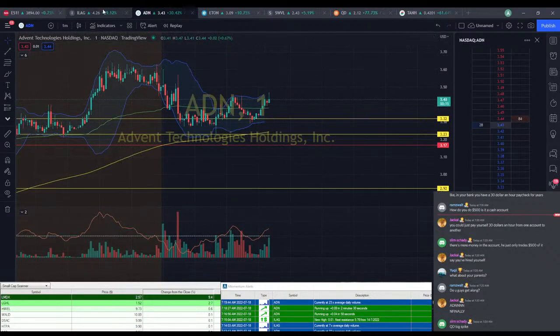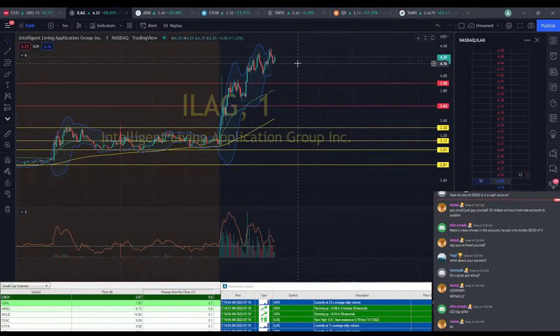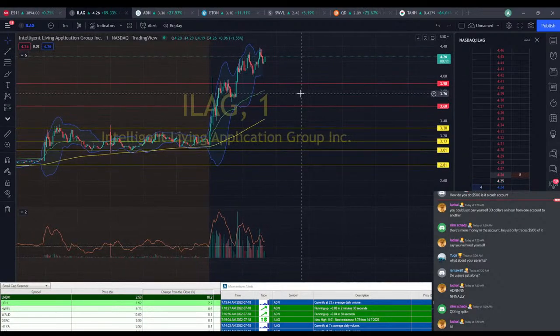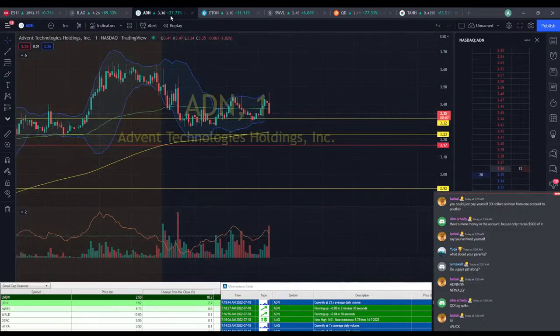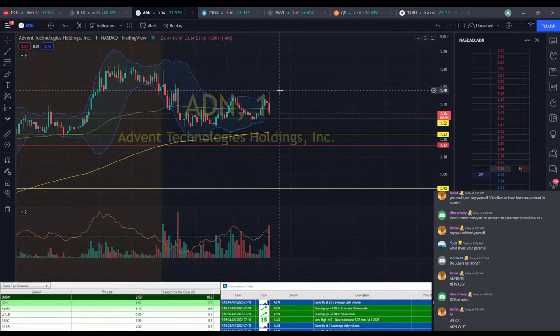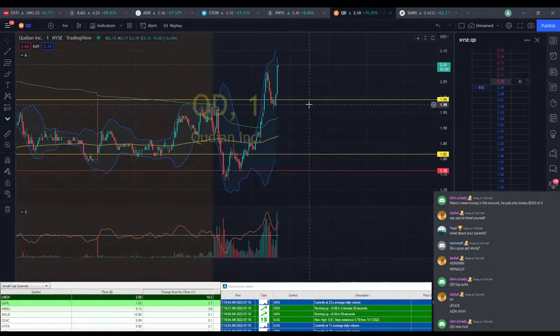We're starting to see a little bit here — this better be a good win. We better see $4 out of this. We did see $4.16 on ILEG. I got impatient and got $4.25 as an entry. QD's got a big spike — went back down to $1.98 and right back up to $2.13. Crazy.